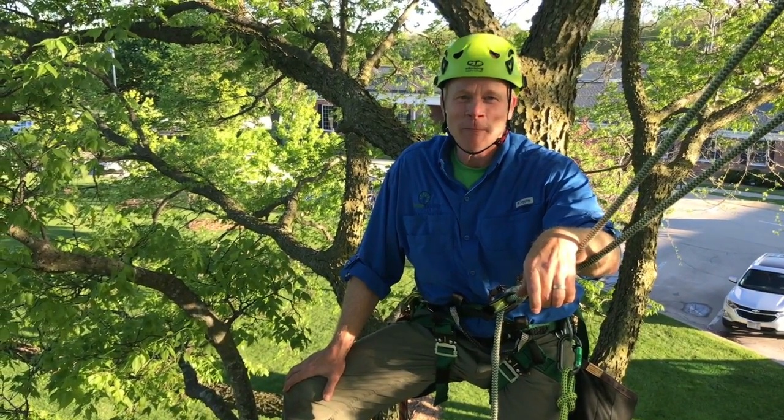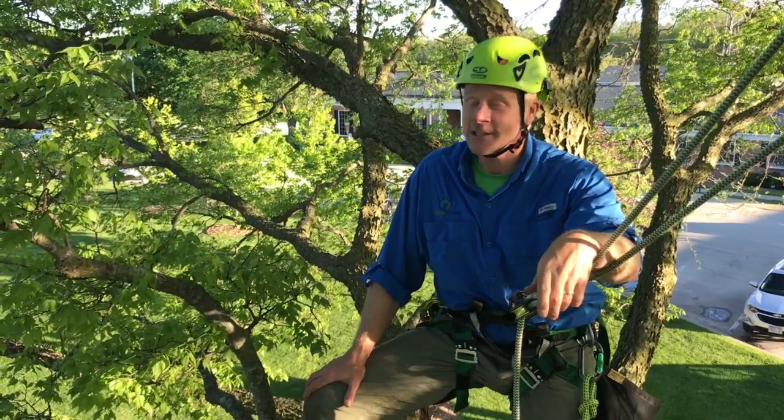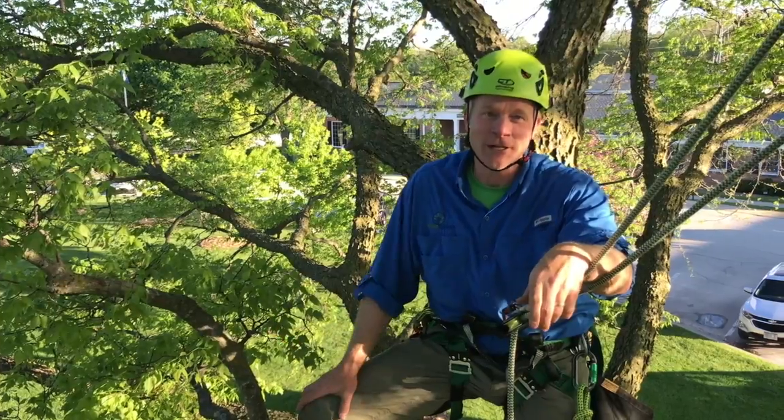Hi, Kurt Andrews with Treetop Explorer. Up in the tree today — this is spring, shortly after the leaves came out — and just wanted to look at some of the details that we look for and can enjoy while we're up in the tree at different times of the year.